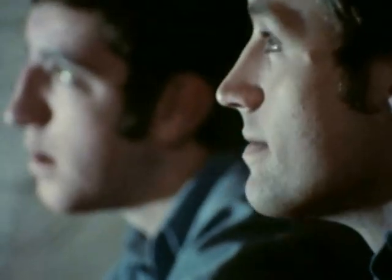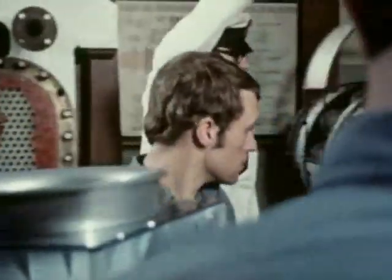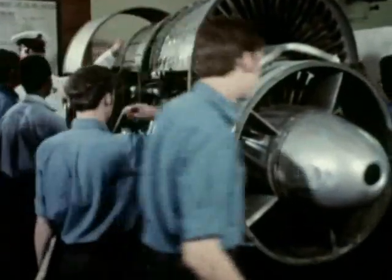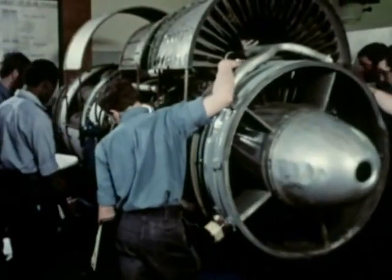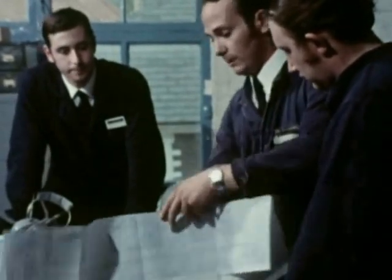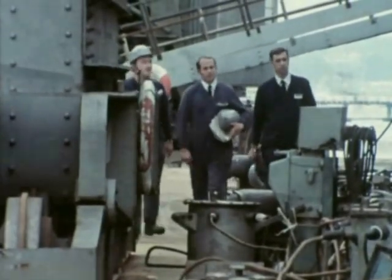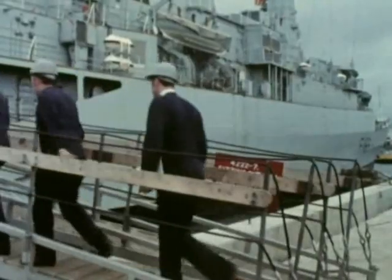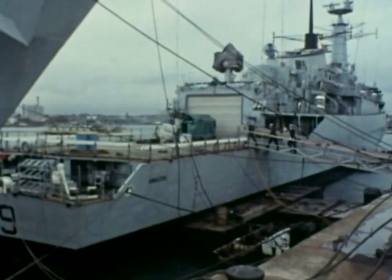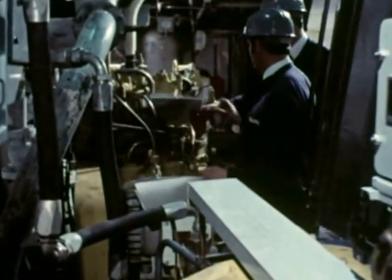The nine terms at HMS Caledonia give an apprentice the theory and practical training of any similar engineering course. The qualifications gained here are fully accepted by industry and the professional institutes, and it equips a man for a job of great variety and importance. With four years behind him, the artificer apprentice will leave to join his first ship — it may be a guided missile destroyer, a submarine, or one of the new generation of gas turbine destroyers.